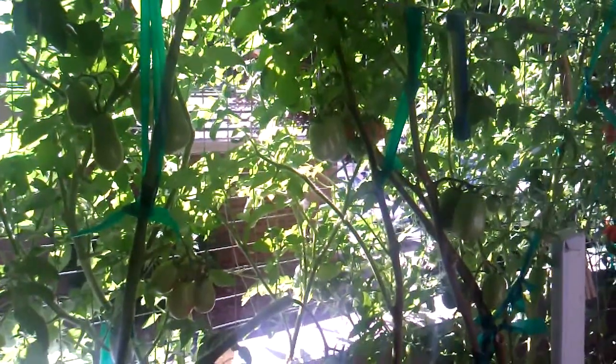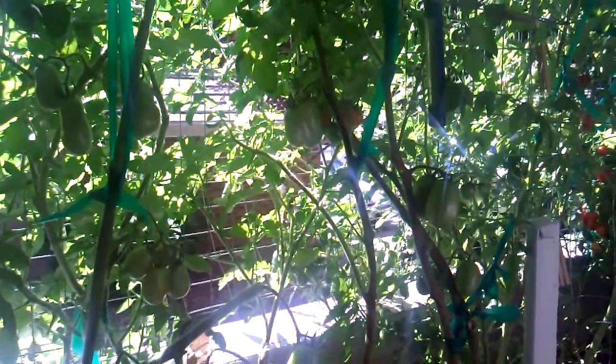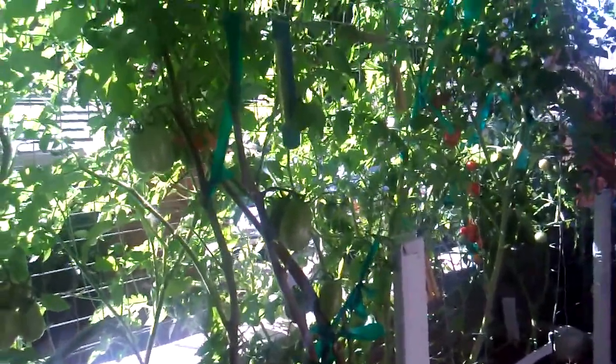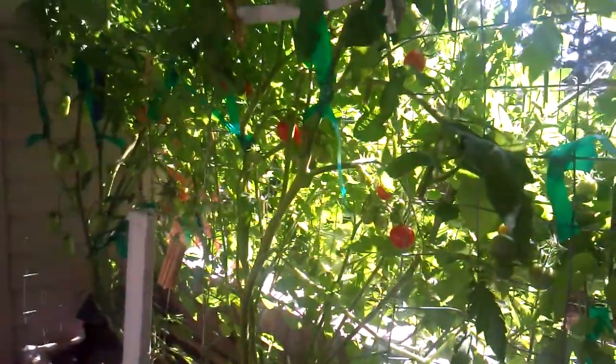Okay guys, so this is before I had friends to move — we had a storm, a hail storm, and this is the update. Super duper no damage. Tomatoes are happy, the leaves are exploding, the vine is also exploding.